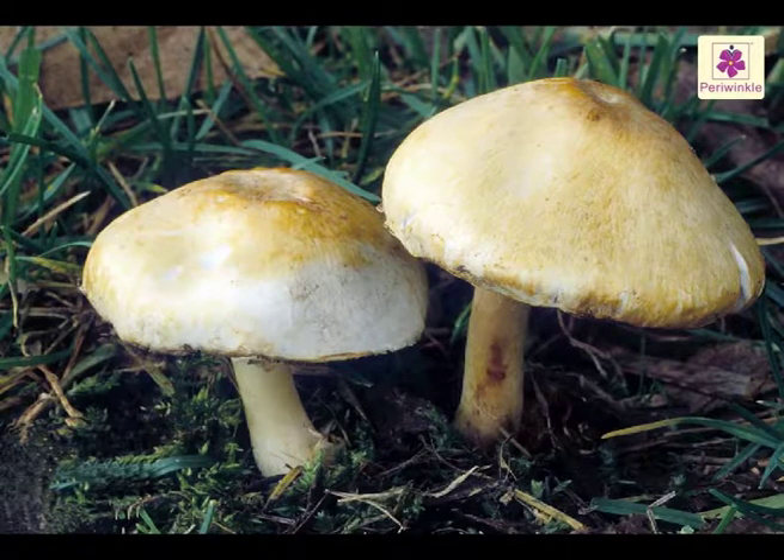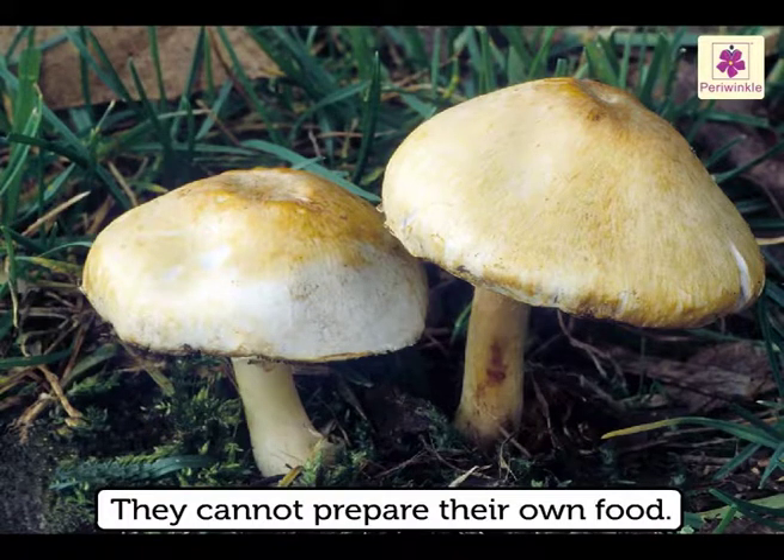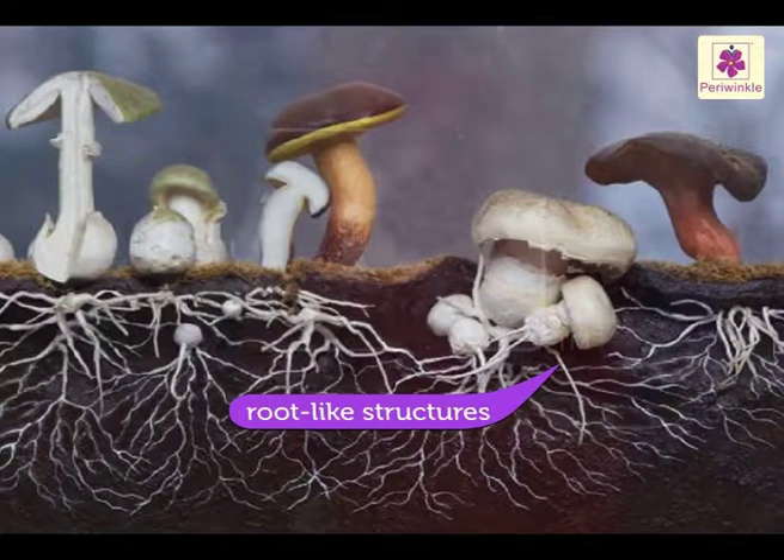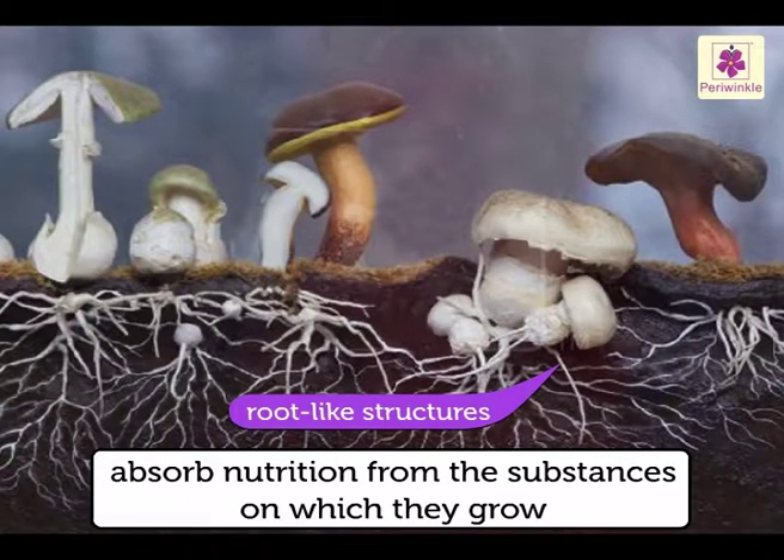As fungi have no chlorophyll at all, they cannot prepare their own food. They have root-like structures which absorb nutrition from the substances on which they grow.